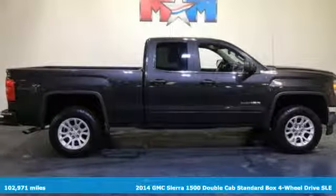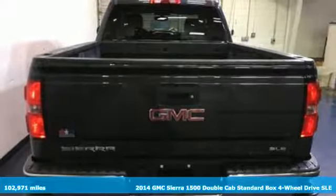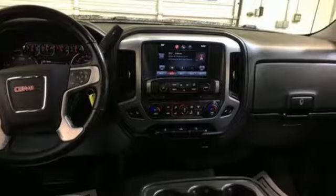Here's a 2014 GMC Sierra 1500. This is a truck with a work ethic to match your own, one that doesn't stop at good enough. It comes with the features you need, and better yet, want.